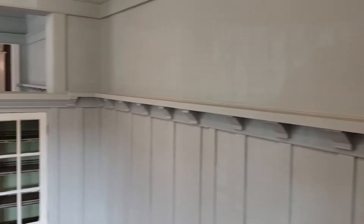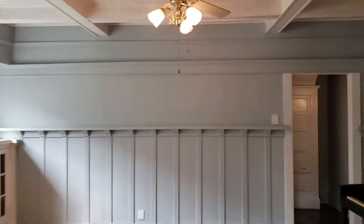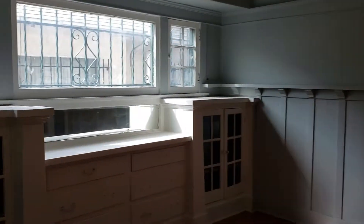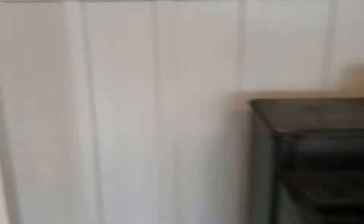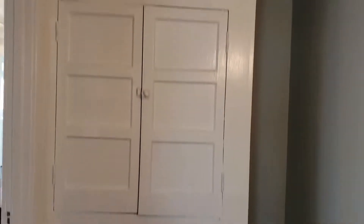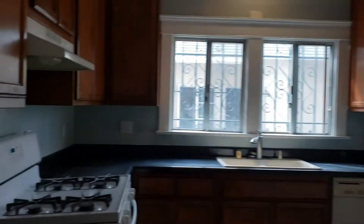As you can see, we put new paint into the whole place and now it's somewhat presentable. This piano actually belongs to the previous owner, so we decided to just keep it — just in case the people who want to live here might play music.